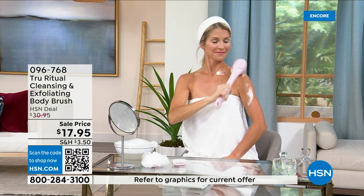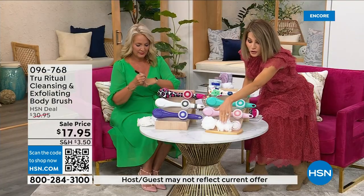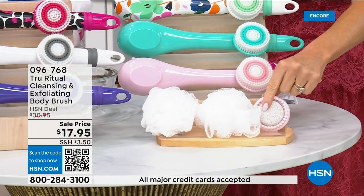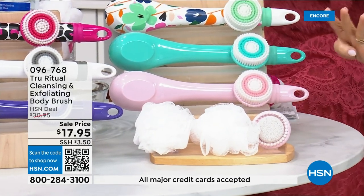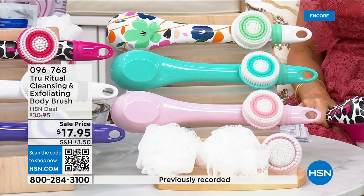I just want to point out all the accessories you're going to receive. You get two of the loofahs, and then look at this — not only do you have the pumice but there's a brush around it, and you also get the soft brush. There are four brushes for $17.95.